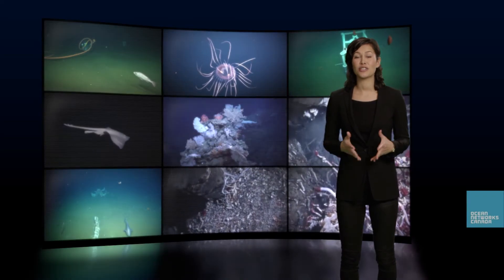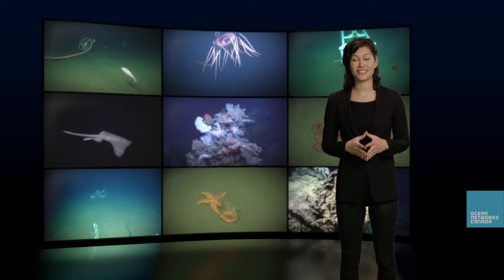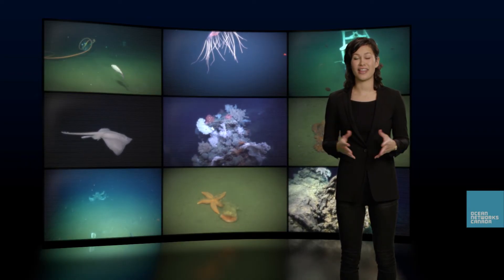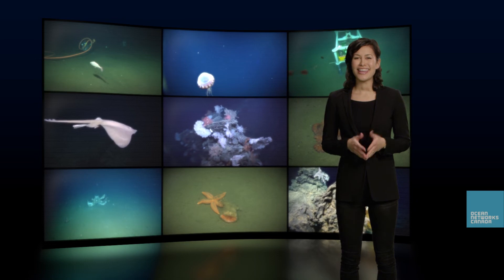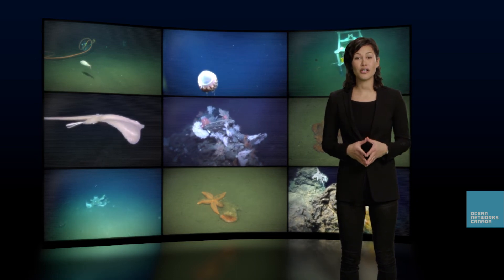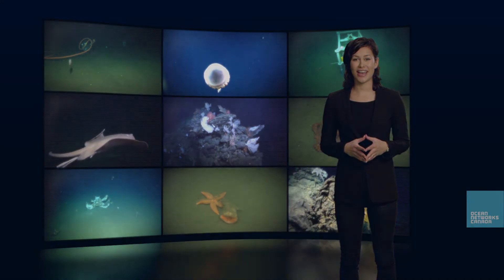Today we had a chance to learn more about hydrothermal vents and the unique species that live there. Thanks to the team at Ocean Networks Canada, and thanks to you for being part of our ongoing explorations here at Ocean Alive.